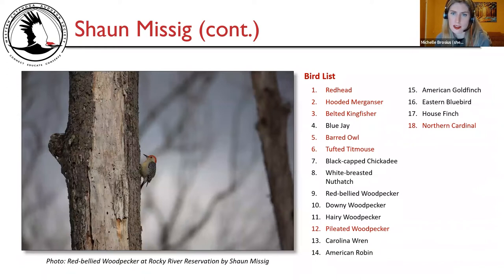Sean's bird list notables include redhead, hooded merganser, belted kingfisher, barred owl, tufted titmouse as one of the targets, pileated woodpecker, and northern cardinal as the other target. And a picture of a red-bellied woodpecker at Rocky River Reservation by Sean Missig.